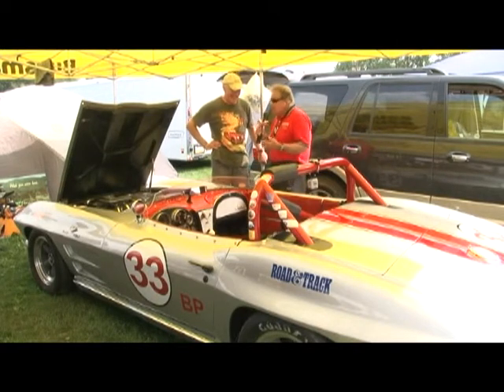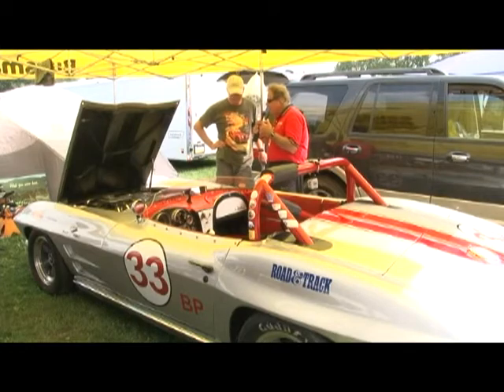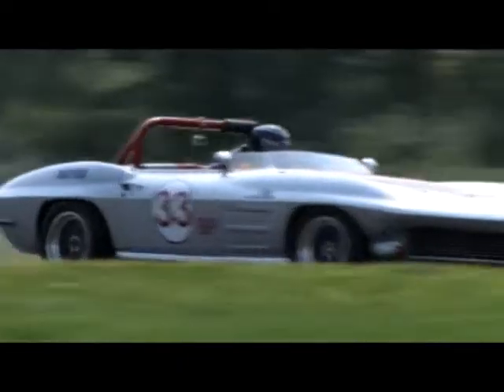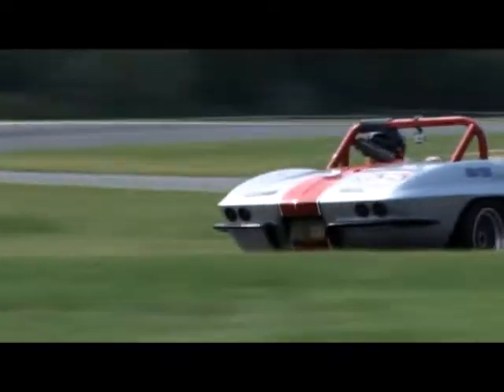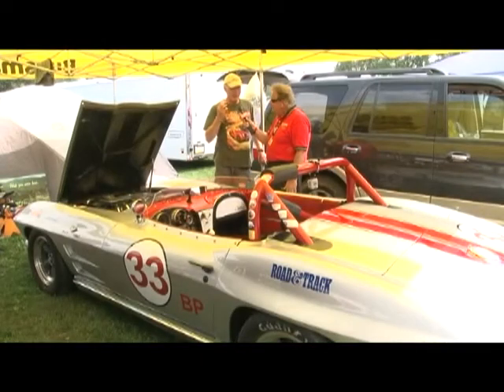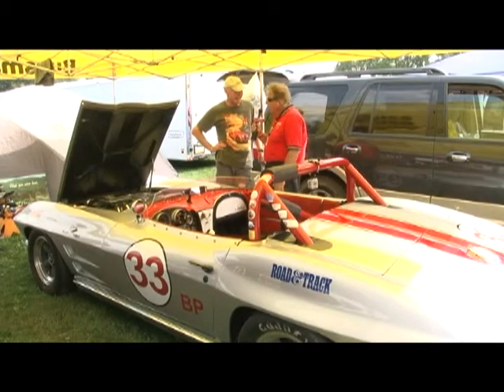You must have really gotten to know this track well. Yeah, I used to instruct on this track 25 years ago, so it's like coming back to an old friend. Although I'm a four-cylinder guy — I raced Datsun 510s, Pintos, Mini Coopers, Sprites, and a Morris Minor here. I've never raced a V8. It's a whole different ballgame.